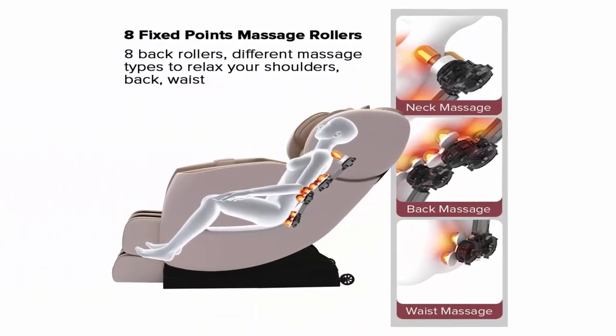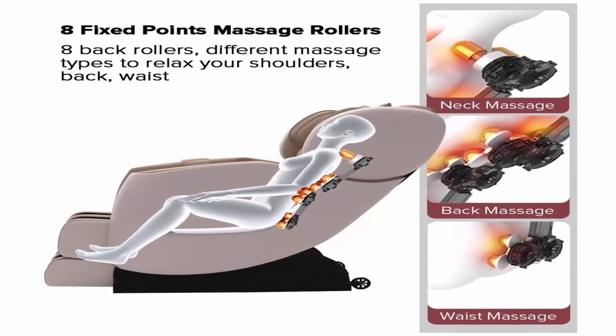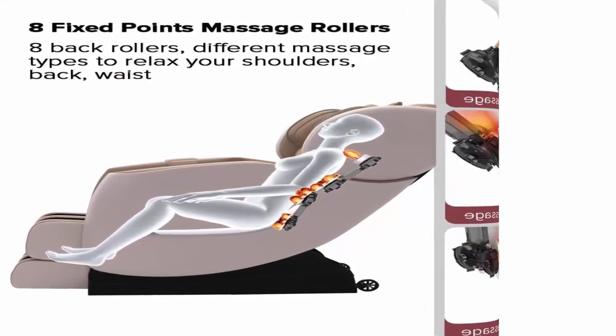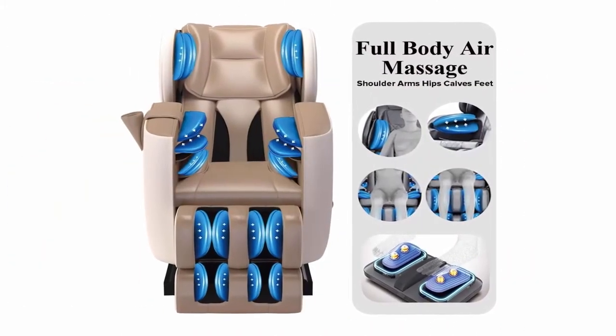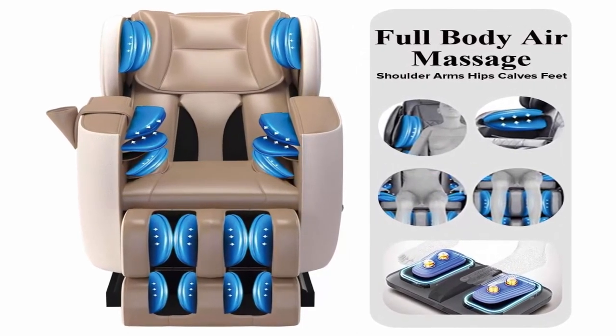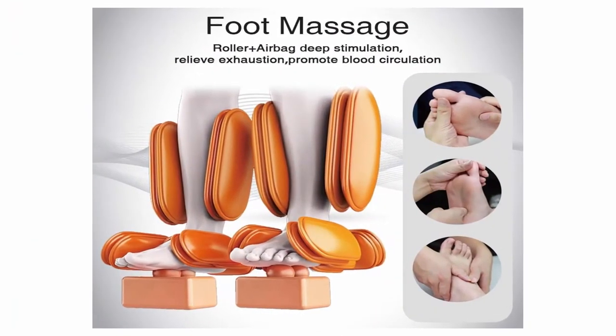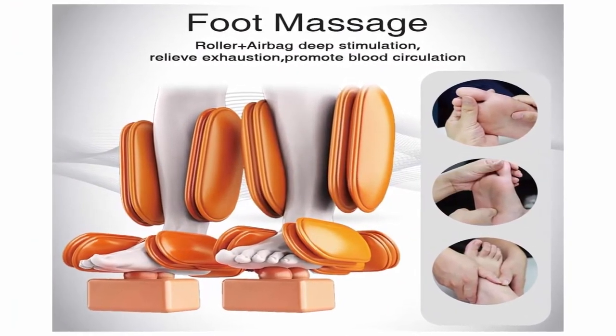Airbags Massage to Shoulders, Arms, Hips, Calves and Foot. Lower Back Heating. 8 Rollers to the Backrest. Rollers and Airbags Massage Speed can be adjustable. Ergonomic Massage Chair with Armrest Linkage System Design — Arms Feel Comfortable While Reclining. Comes with 3 Boxes and Assembly Guide.